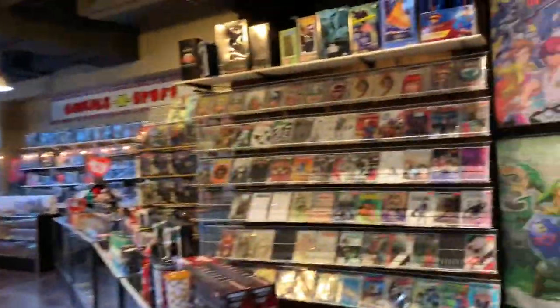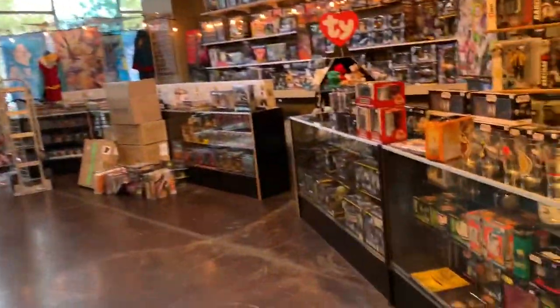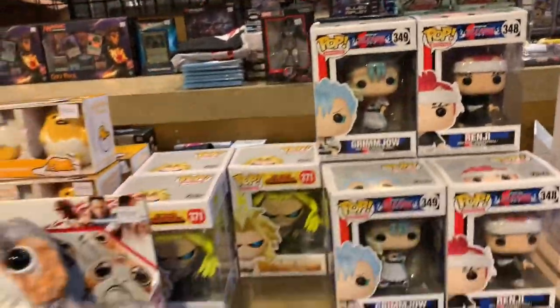Store is huge — it's huge. So this side and then there's more on the other side. This must be the comic section. Comic book section — oh, they got some Bleach.